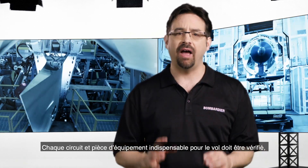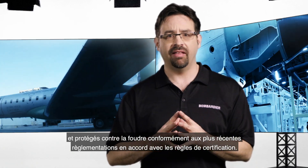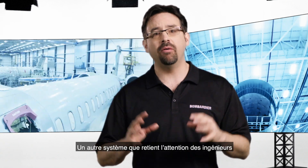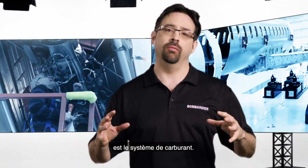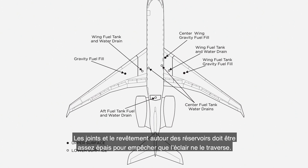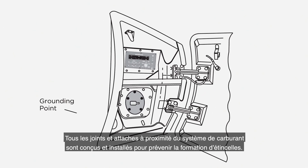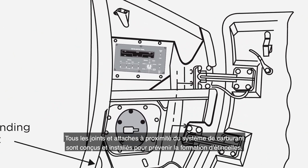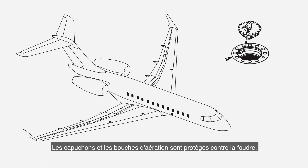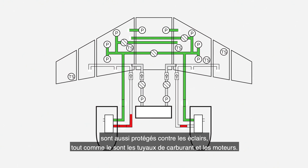Another area that gathers a lot of attention is the fuel system. The joints and structures surrounding the fuel tanks have to be thick enough to prevent any burn through. Fasteners and joints of those tanks also need to be designed and assembled to prevent any spark. Caps and vents are also protected against lightning, and so are fuel pipes and engines.